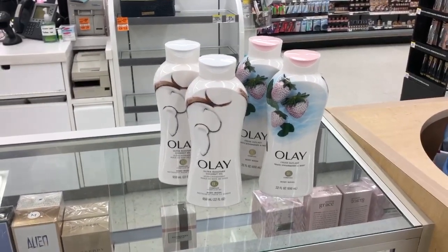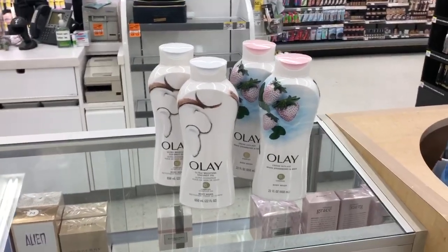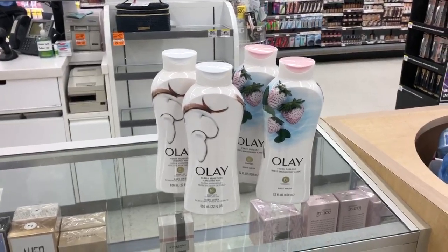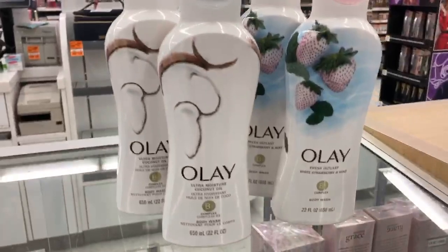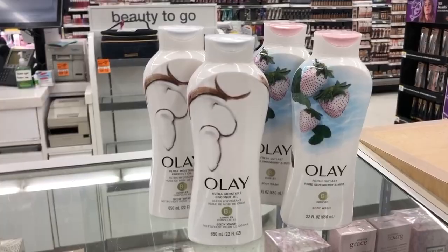This is literally all my haul — four Olay body washes, a super easy deal. I'm going to take them to the register now. My digital coupons will come off, and then I'll show you guys the receipt showing the coupons and all the points I got back.